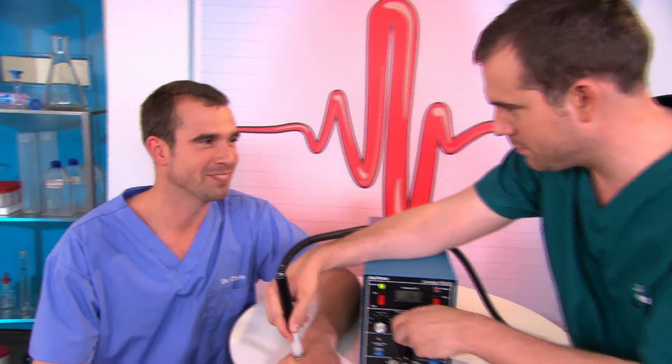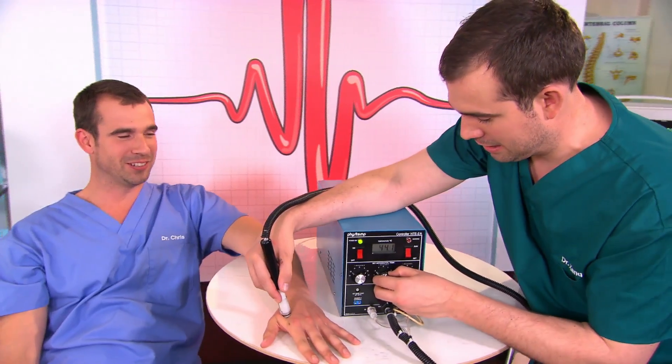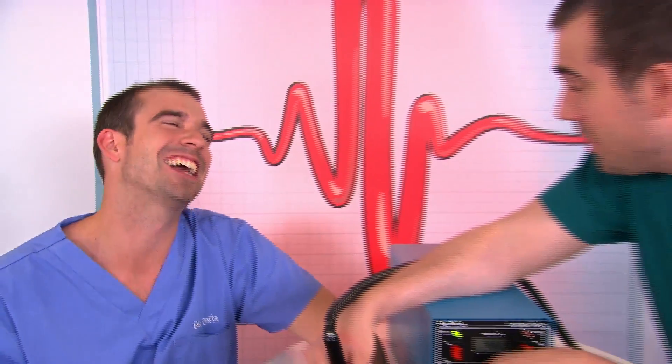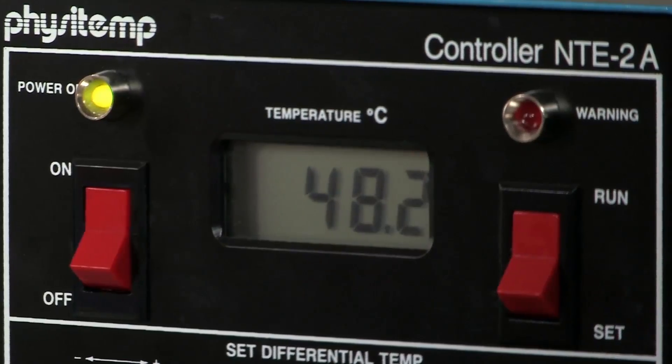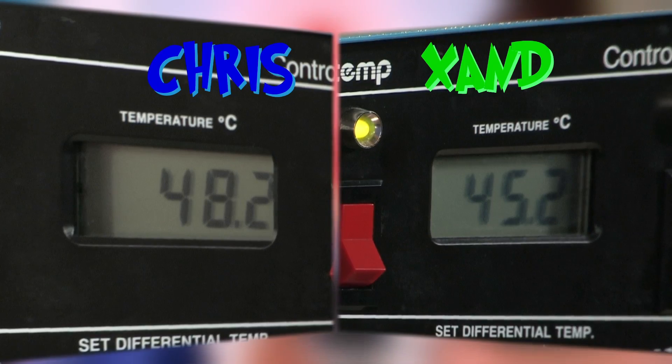I'm on a beach. I'm on a really sunny beach. I'm feeling really good. You're not on a beach, Chris — you're in a lab with a hot probe on your hand. It's not red-hot, it's barely hot. Is it on? How's that beach feeling now? The beach is quite hot now. Okay, I'm done.